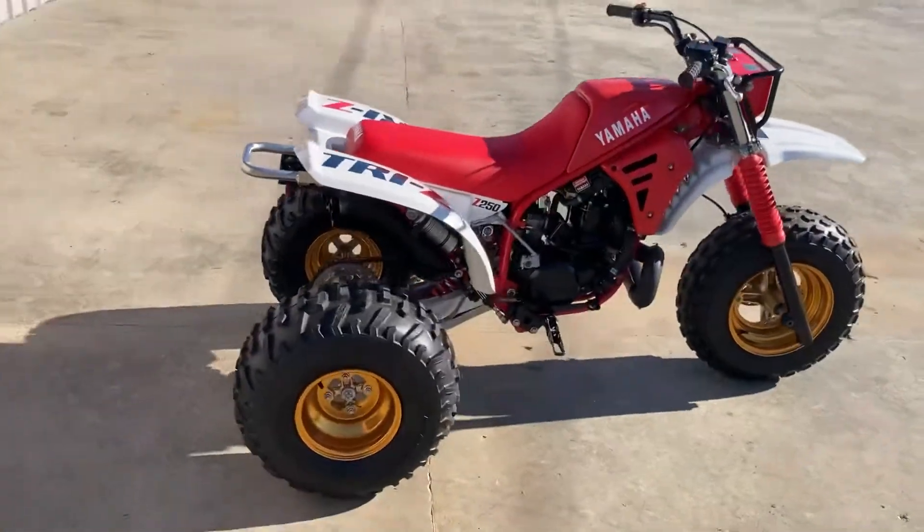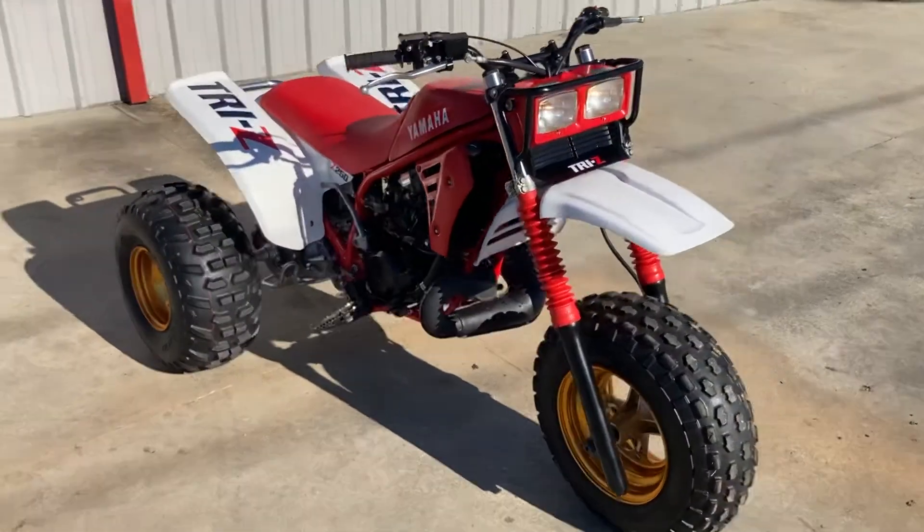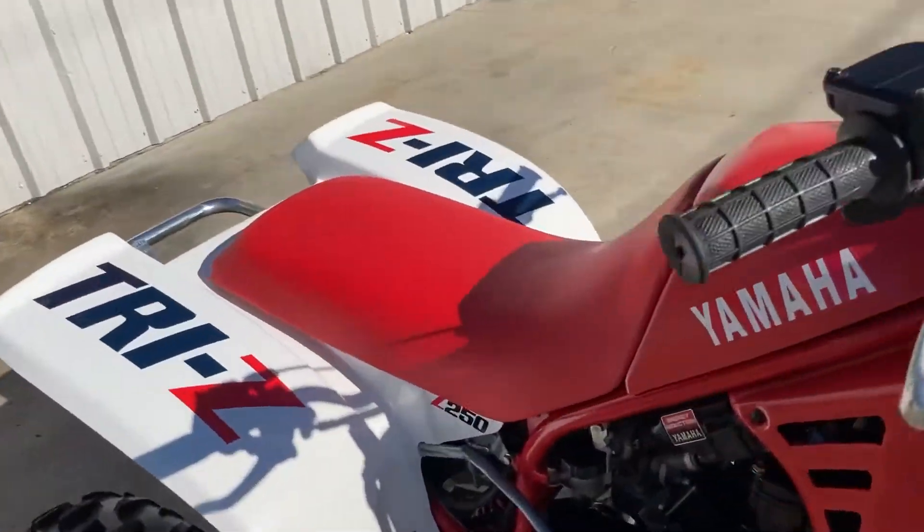Nice little '86 Tri-Z in the shop. This bike actually came from overseas, and was brought here just for the finish cleaning up.